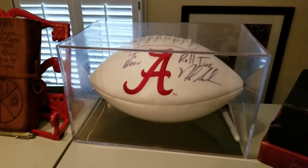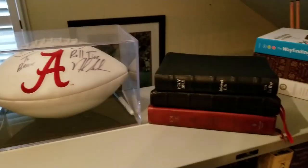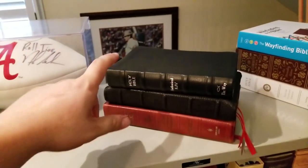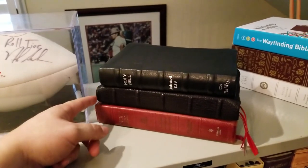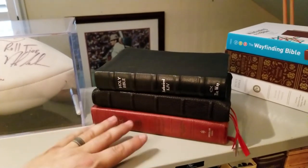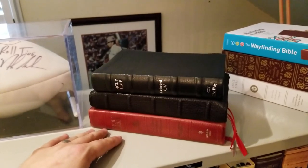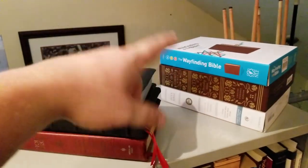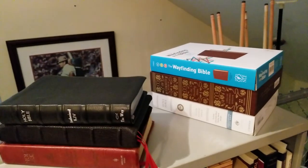Then I have my signed Nick Saban football. These are giveaway Bibles — this is the August giveaway Bible for the Everything Bibles Facebook group, and this is July's; I'm about to give it away, that'll be the next video I make. This is another Bible that was donated for a giveaway; haven't given it away yet. So these are a couple of ESVs and a Wayfinding Bible from Tyndale.